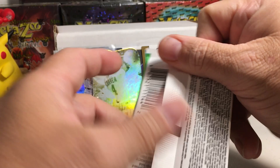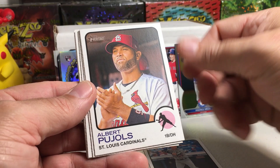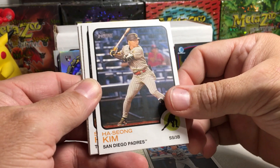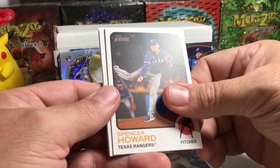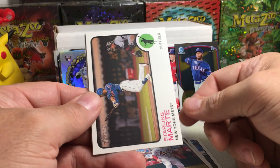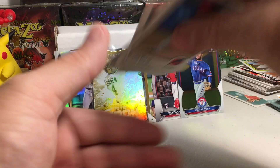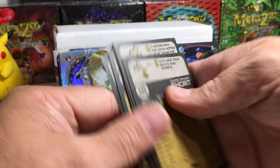2022 Heritage High Number — Zach Short rookie, Albert Pujols (checking if it's a short print — nope), Ha-Seong Kim, Spencer Howard, Brendan Donovan rookie — that would have been a nice card — Sterling Marte, Zach Greinke, and Frankie Montas. Those rookie performers are hard to hit too.